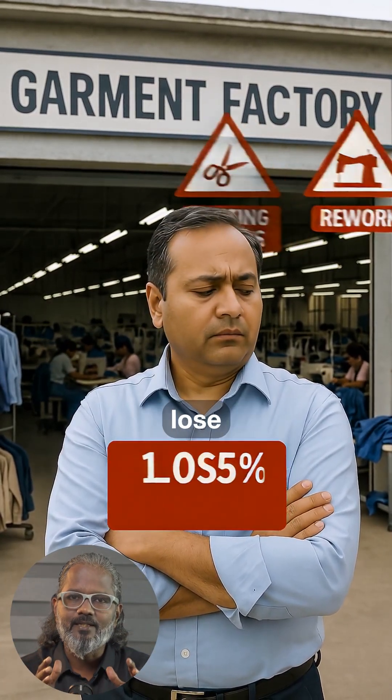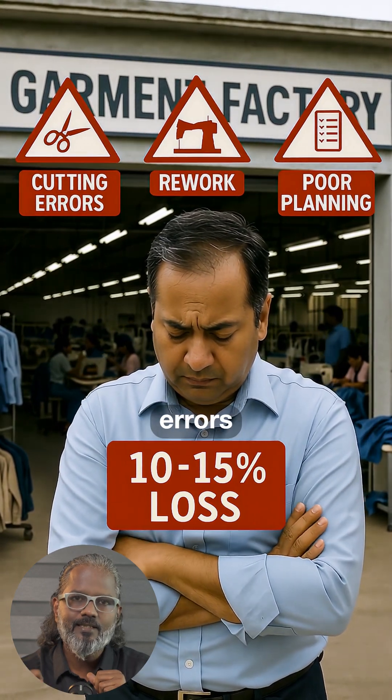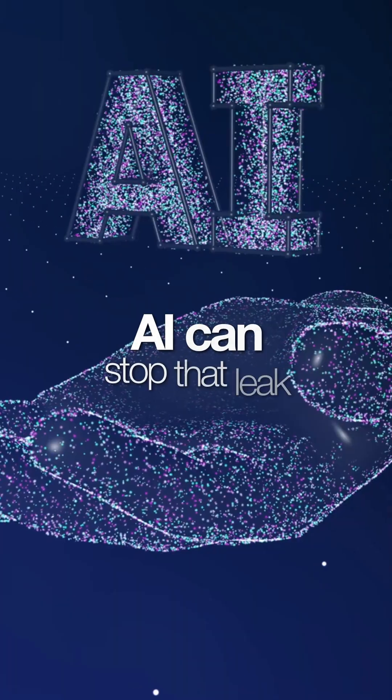Hey, do you know Indian garment factories lose up to 10 to 15% of their fabric every month due to cutting errors, rework, and poor planning? That's not just waste — that's lakhs of rupees gone from your profit. But here is the good news: AI can stop that leak.